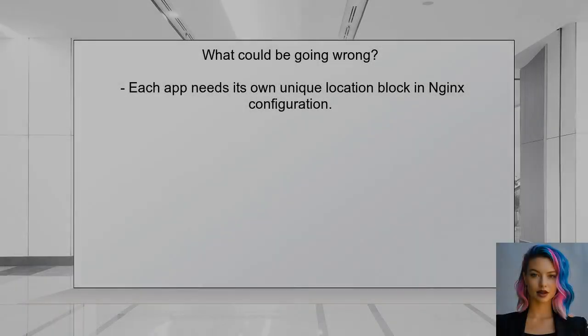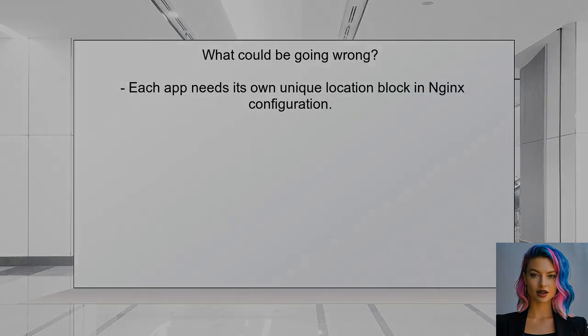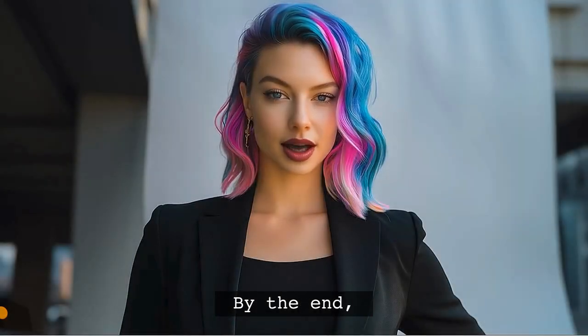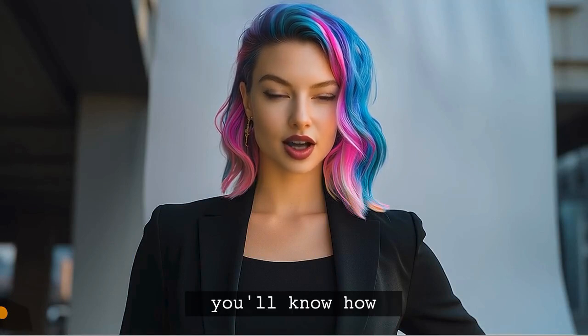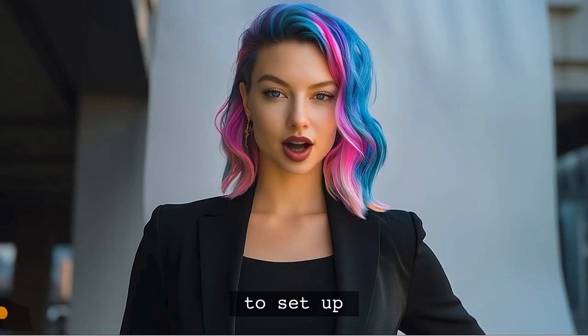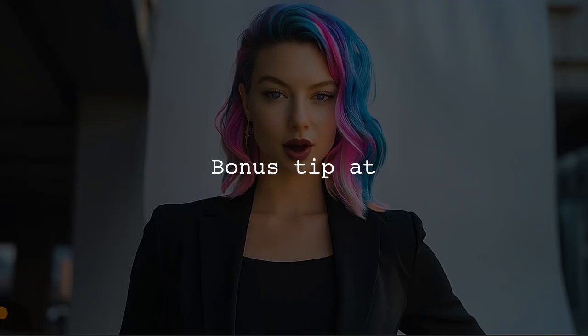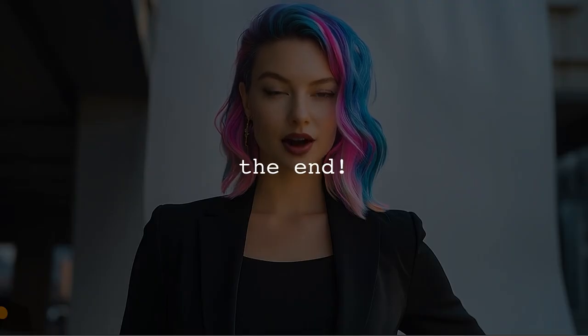So what could be going wrong? When deploying multiple applications, it's crucial to ensure that each app has its own unique location block in the Nginx configuration. This way, Nginx knows where to direct the traffic for each app. By the end of this video, you'll have a clear understanding of how to set up multiple Flask applications seamlessly, plus a bonus tip to make your deployment process even smoother.